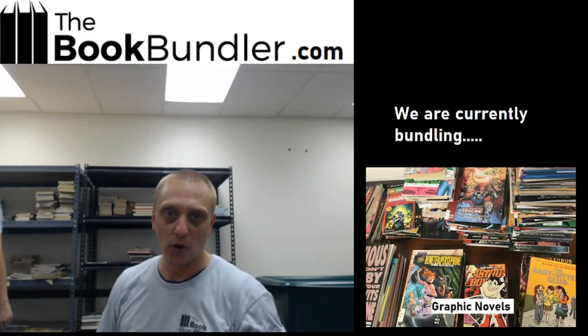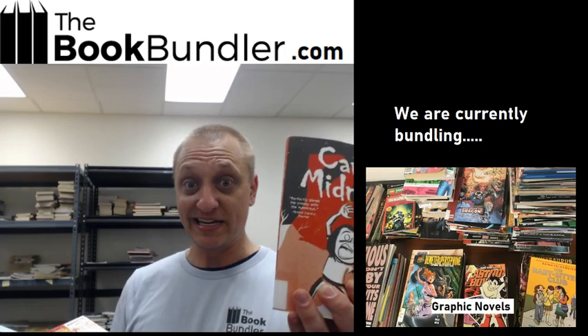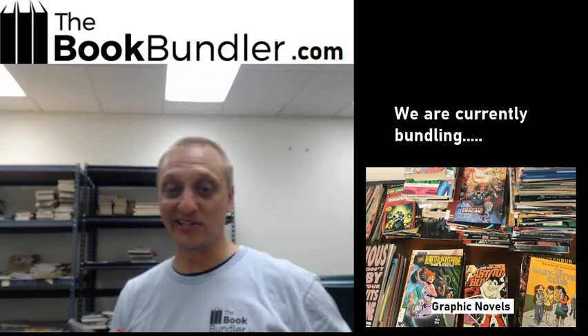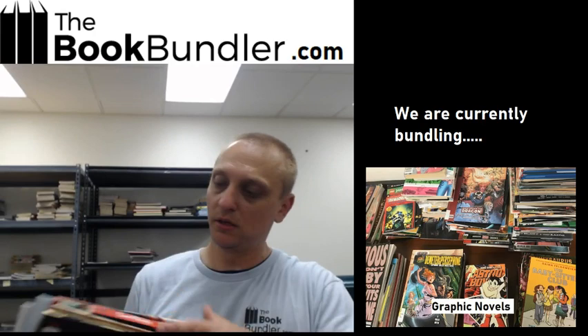This one's a horror bundle — spooky. The horror graphic novels. Looks like you've got Dracula, Hellraiser — probably one of the scariest movies I've ever seen — Cold Space. We also got some Edgar Allan Poe comics that'll be in the horror comic bundle.